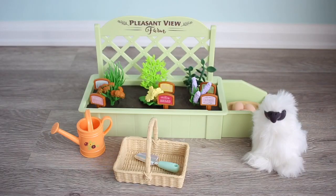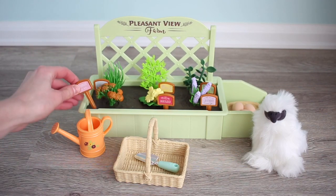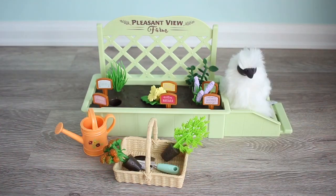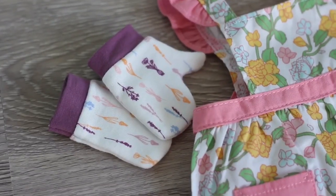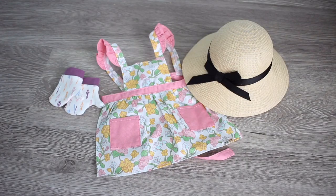Here is yet another thing American Girl sent me from Blair's collection - this is her garden set. You can take all of these out and switch them around, and you can even take these out and put them in her basket. Her garden is so cute! Here are her garden accessories. I love the apron so much - I love the colors. It comes with gloves, an apron, and a little sun hat.